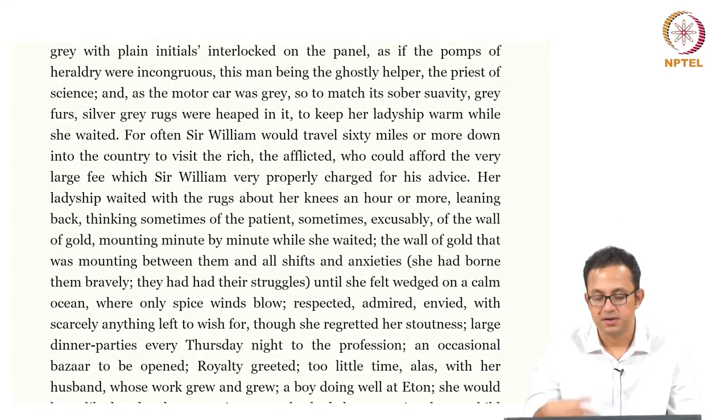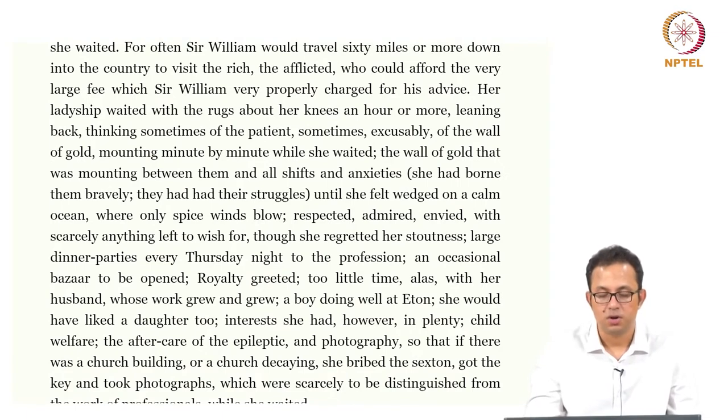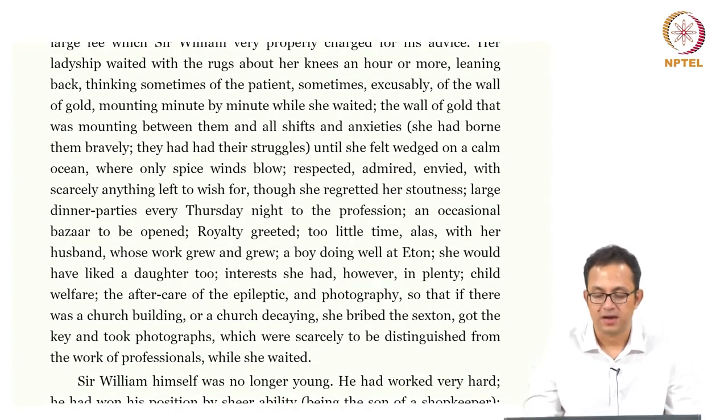Large dinner parties on Thursday nights, an occasional bazaar to be opened, royalty greeted, too little time with her husband whose work grew and grew. A boy doing well — she would have liked a daughter too. Interests she had in plenty: child welfare, the aftercare of the epileptic, and photography. So that if there was a church decaying, she bribed the sexton, got the key, and took photographs which were scarcely to be distinguished from the work of professionals.